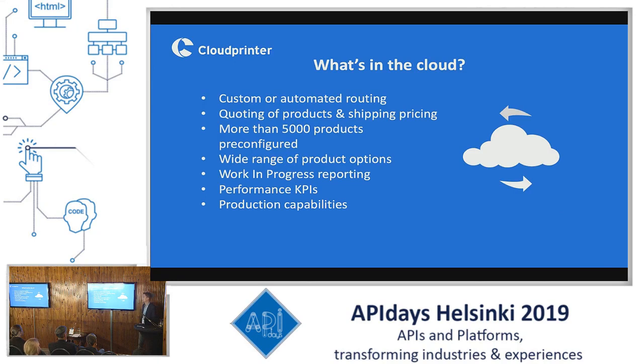When an order is submitted to our cloud by any of the apps or API integrations, we do custom and automated routing as well as the quotation of products and shipping pricing, so customers can see in real time what the price will be, what the shipping will be, and when the order will arrive — all within a matter of seconds. We have more than 5,000 products pre-configured in the cloud so we can offer a large range to customers, as well as work-in-progress reporting, dashboards showing key performance indicators, and a lot of different production capabilities.